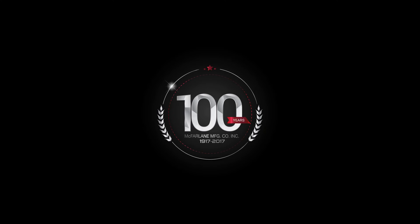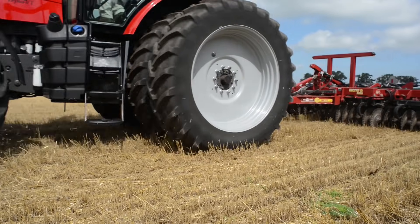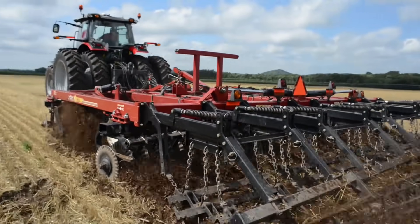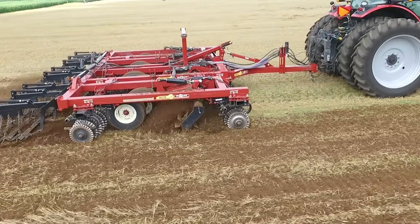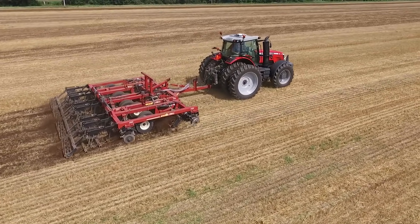For the past 100 years, McFarlane Manufacturing has been a leader and innovator in the farm equipment industry and a place where service has been a family tradition. For years, growers have asked for a tillage tool they could use in both the spring and the fall — a tool they could use no matter what conditions they found when they went to the field.